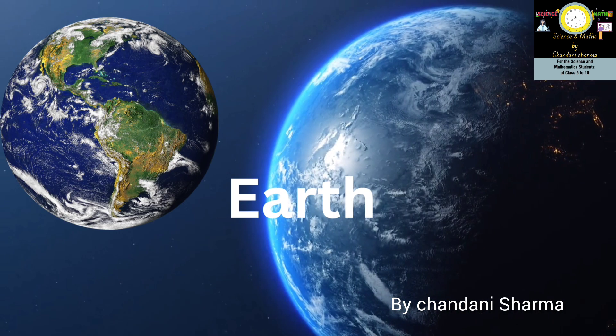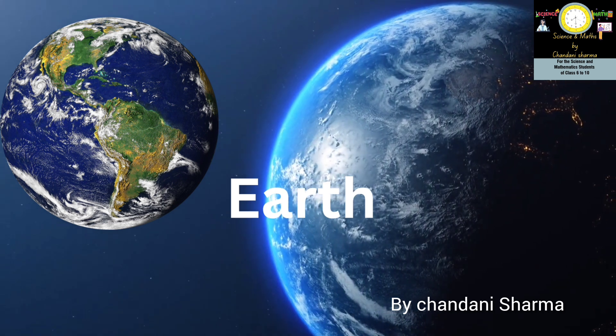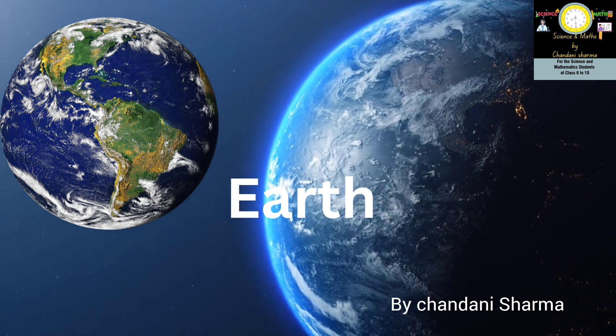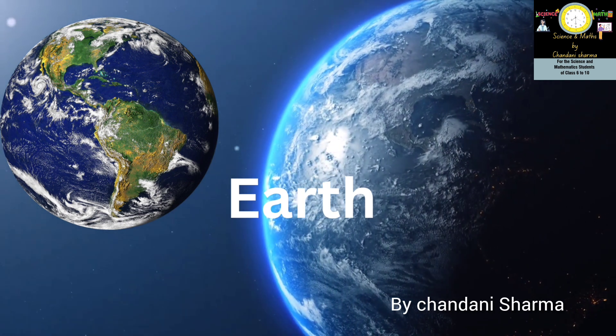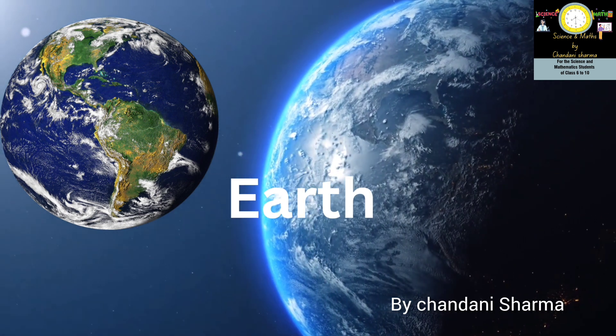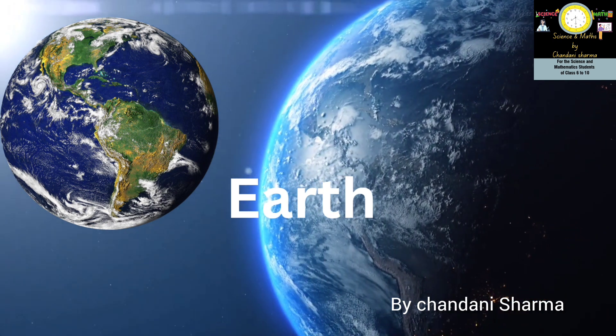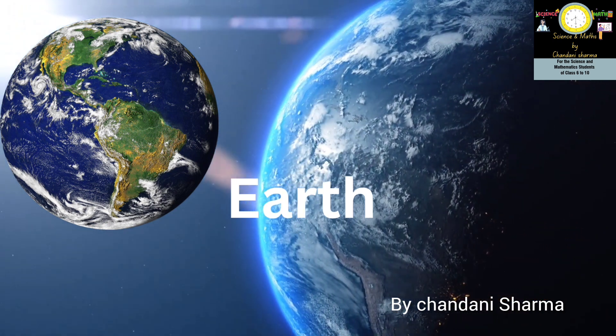The third planet of the solar system is Earth. The atmosphere of Earth is rich in nitrogen and oxygen. It is also known as the blue planet because more than 70% of the composition of Earth is water, which may be in the form of fresh water, flowing lakes, seas, or frozen glaciers.